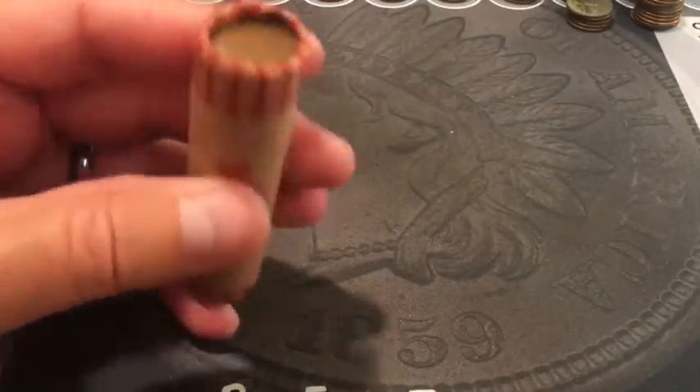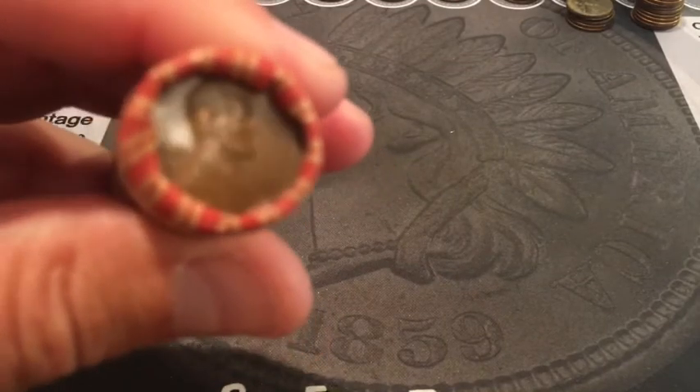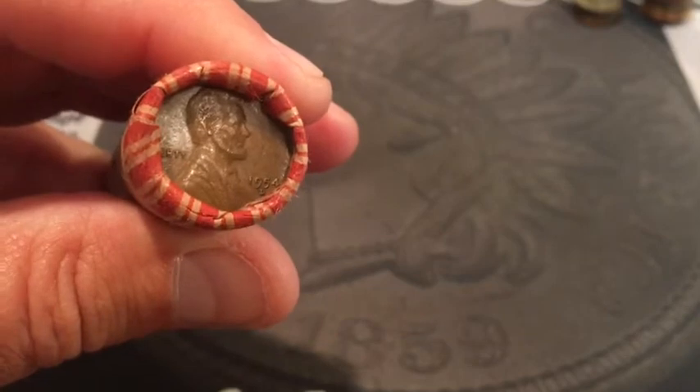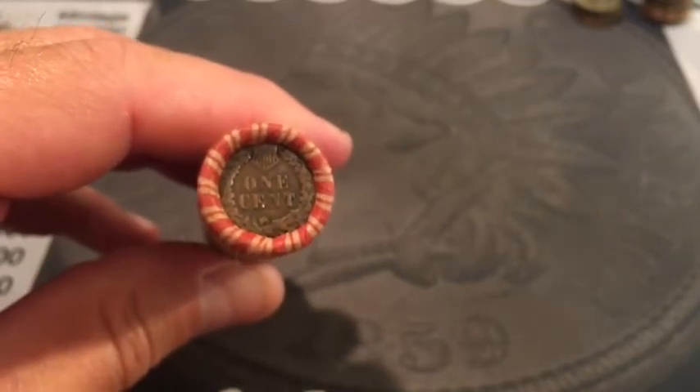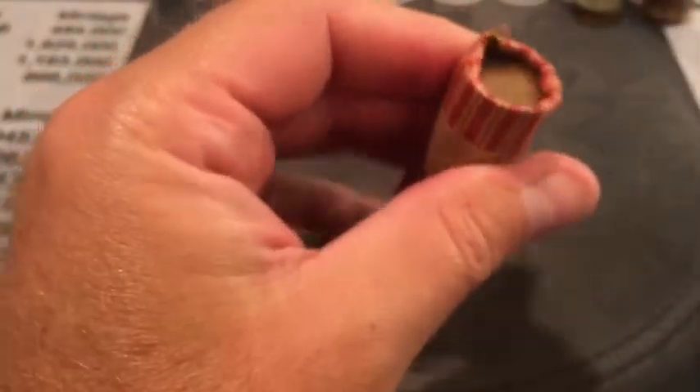Back with roll two - from a different seller. We have a 1954 Denver ender and the back of an Indian head cent, so let's crack it open and see what we got. I expect this roll to be probably one Indian and mostly 40s and 50s with an occasional 30, and if we're lucky maybe a 20 or teens, but I'm not really expecting it. This seller didn't mention additional Indian heads in the description like the other one did.